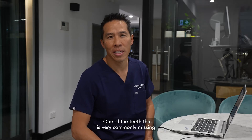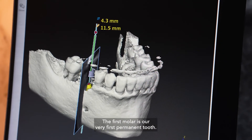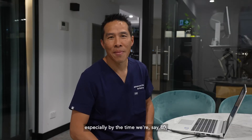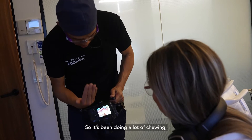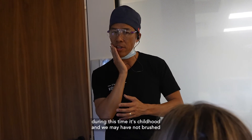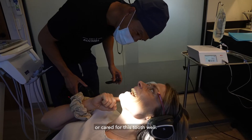One of the teeth that is very commonly missing is the first molar. The first molar is our very first permanent tooth. Unfortunately, as we get older — especially by the time we say 40 — this tooth has been around for around about 35 years, so it's been doing a lot of chewing. It's in a high stress area, and during childhood we may have not brushed this tooth well.